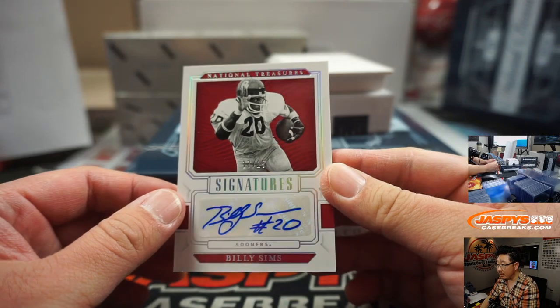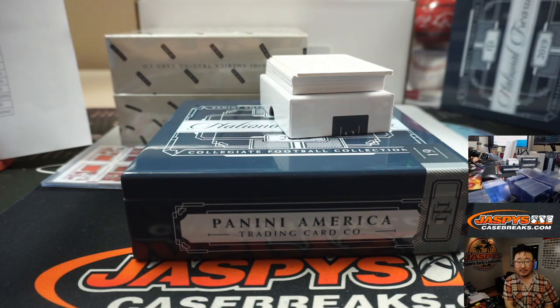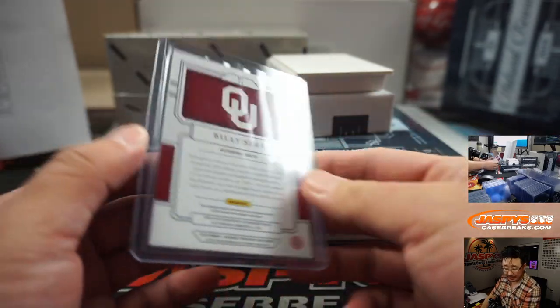17 out of 25, Billy Sims. Billy Sims goes to the Lions, by the way. Anyway, Billy Sims for the Lions — that goes to Lion 7, that'll be Josh, Josh B.